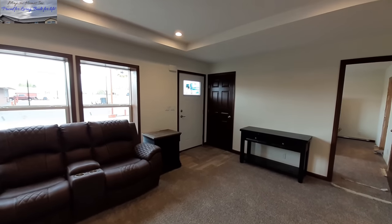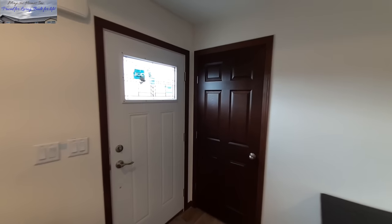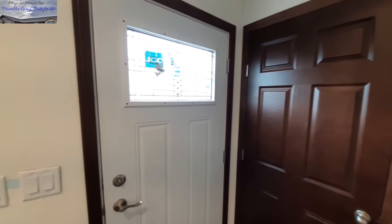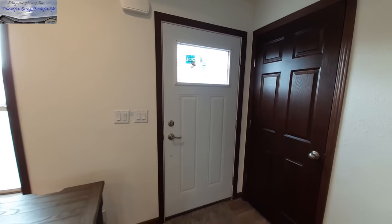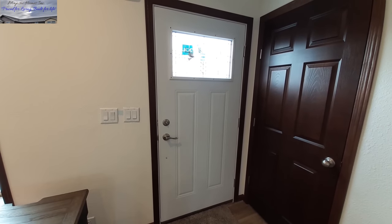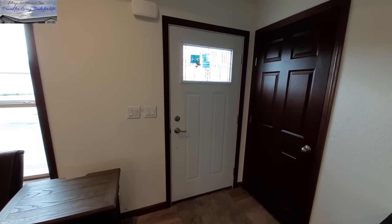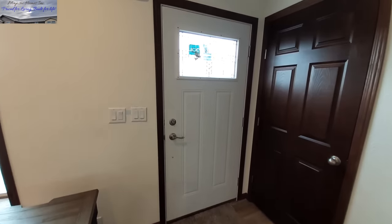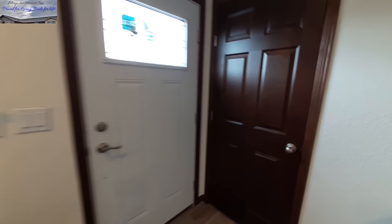Now as we come in, we've got this really nice front door right here. I like the glass that they use — I've seen this in just about all their homes, it's the exact same style front door. I know you can get different doors; I've seen them in other homes of the same model, same manufacturer. So if you want a different door, you can get that. We also have our coat closet right next to the front door here.